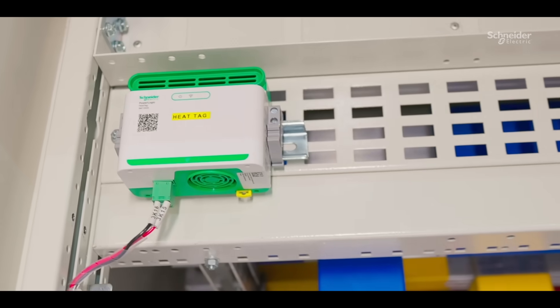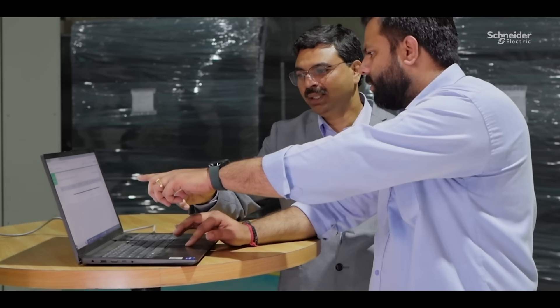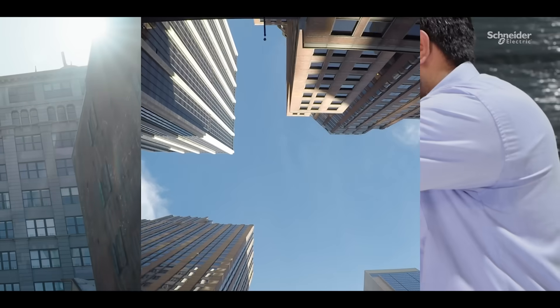Installation and configuration is simple when we use HeatTag. With the detailed real-time analysis of risk and the preventive maintenance feature, we deliver peace of mind to our customers.